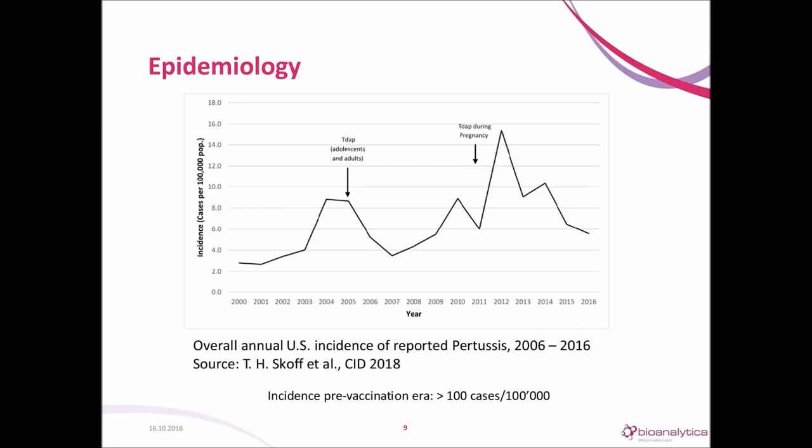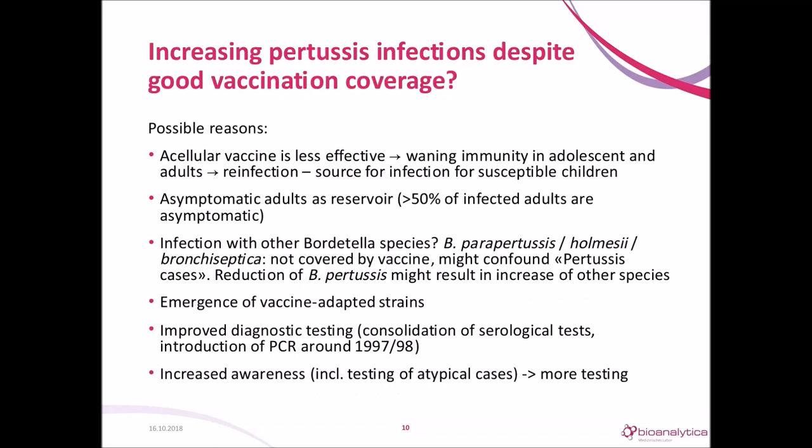The incidence does not stay at a low level but increases again. There are several factors that may contribute: the acellular vaccine is less effective than the whole-cell vaccine; immunity wanes after several years; about 50% of infected adults develop no symptoms, acting as a reservoir. Other Bordetella species like parapertussis, holmesii, and bronchiseptica are not covered by the vaccine and may confound pertussis cases. The emergence of vaccine-adapted strains, for example pertactin-deficient strains, has also been described.